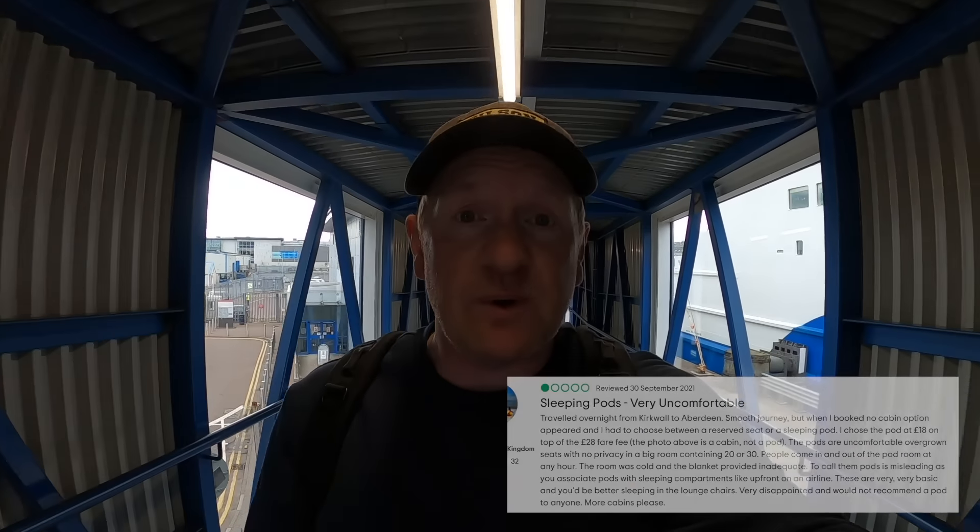For tonight's journey I've booked myself one of the pods on board, which is technically like a business class seat, but it's a product that's been slammed in online reviews so it'll be really interesting to see what it's like. On the return journey I don't even have that — I'm just going to be in a bog standard reclining seat, and I don't sleep too well when I'm traveling, so this could be a bit of a brutal journey.